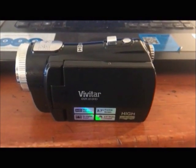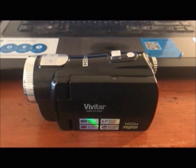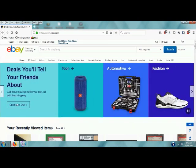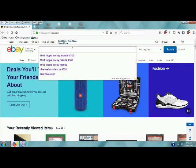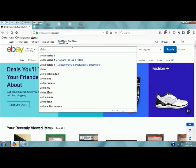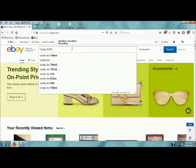I'll tell you what, let's go ahead and look up the comps on it and find out what it's worth. I'm going to look up the comps on that video camera I got at the garage sale — it is a Vivitar DVR-810 HD.